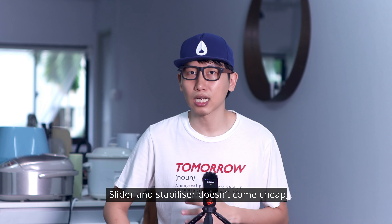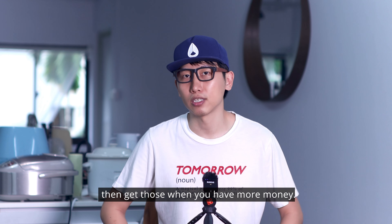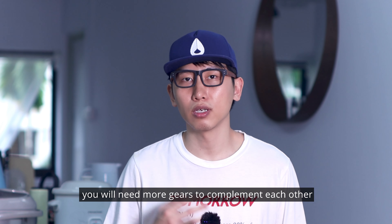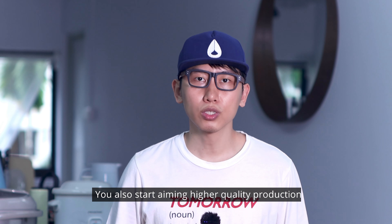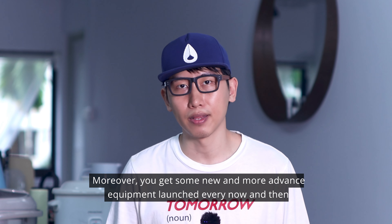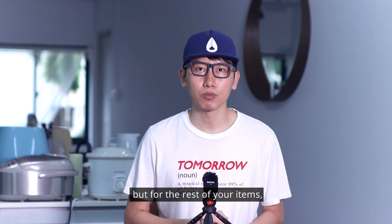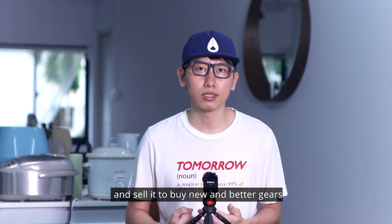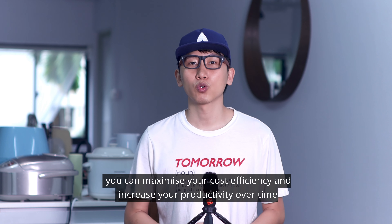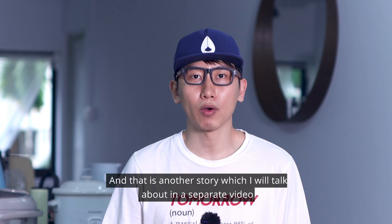Slider and stabilizer don't come cheap, so my suggestion is go with the monopod first, then get those when you have more money. Buying gear is a never-ending journey — as your team grows, you will need more gear to complement each other, and you'll start aiming for higher quality production. Lenses and supporting equipment are most likely the stuff you don't need to renew often, but for the rest of your items, you could probably aim to use them for 2 years and sell to buy newer, better gear. Alternatively, camera rental is another good option. With this strategy, you can maximize your cost efficiency and increase your productivity over time.